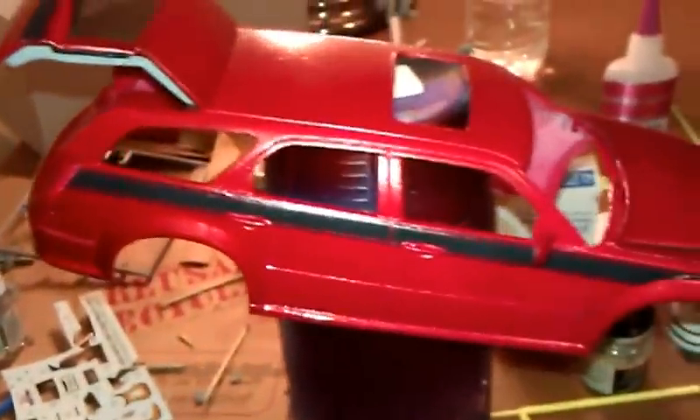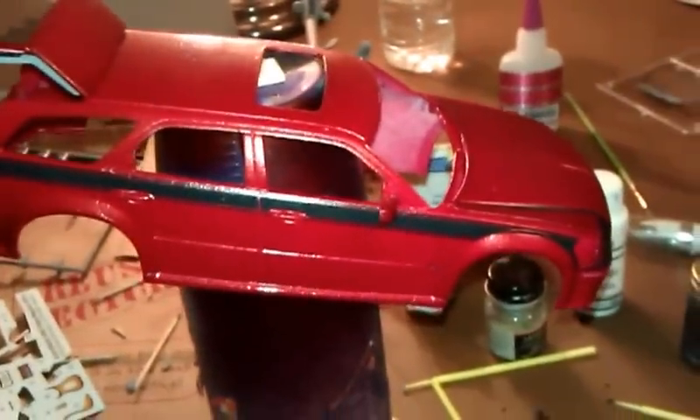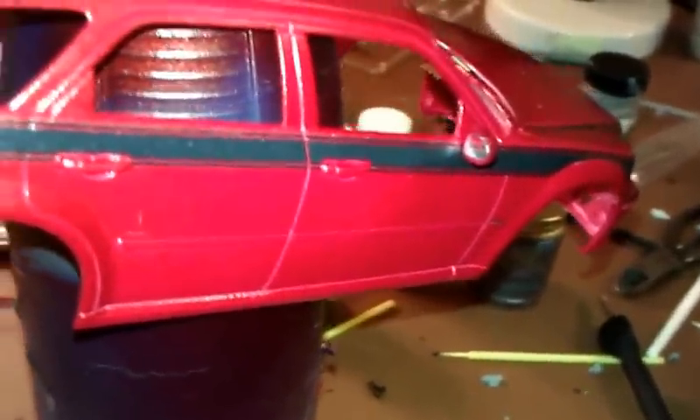It's coming along — it's almost done. The mirrors are in.